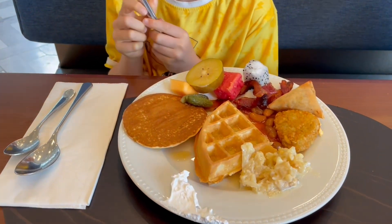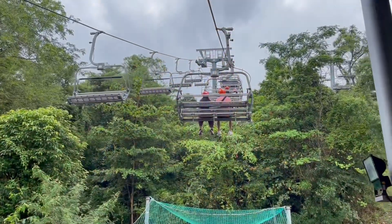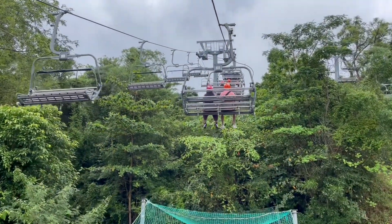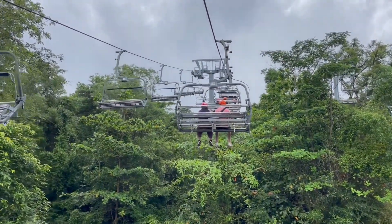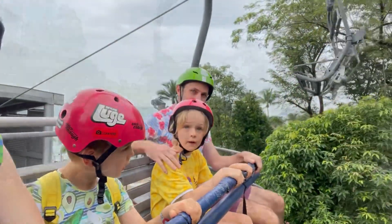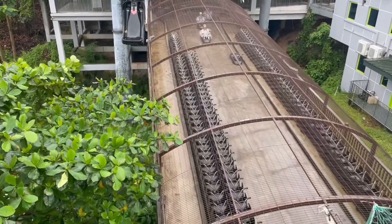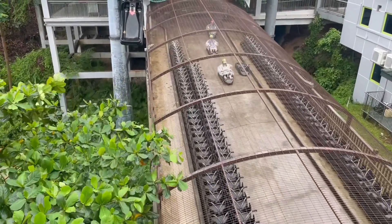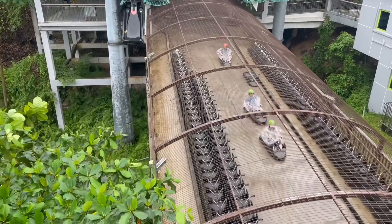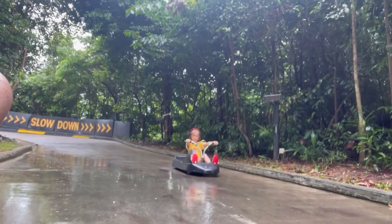The next day, we woke up to an amazing breakfast at a buffet. Then we went to Sentosa Island and went on a trail that took us up to a luge. From up above, we could see everybody riding down below — as fast as you like. This is me riding a luge.